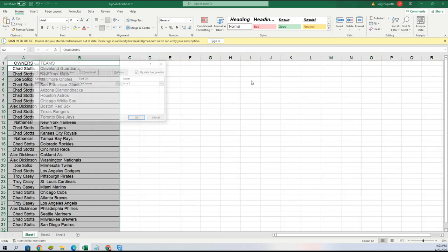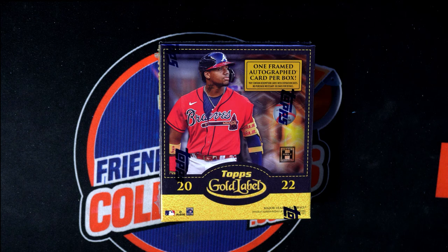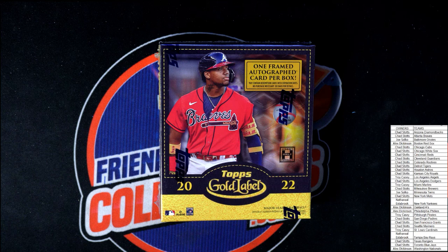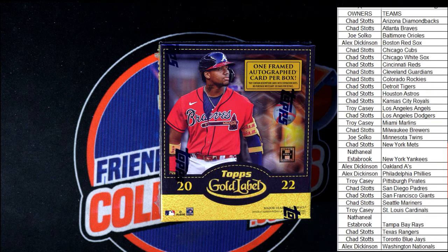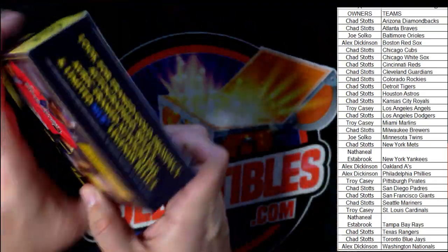Chad also gets the Cubs, Braves. Troy gets the Angels. Alex gets the Phillies. Chad gets the Mariners, Brewers, and Padres. We'll get this alphabetized and pop it on the main screen. Good luck gentlemen — Gold Label Baseball is coming up!